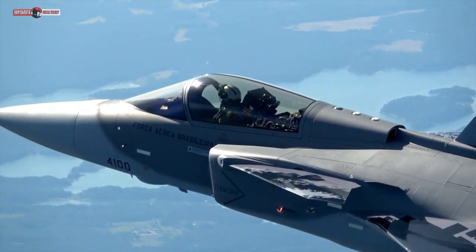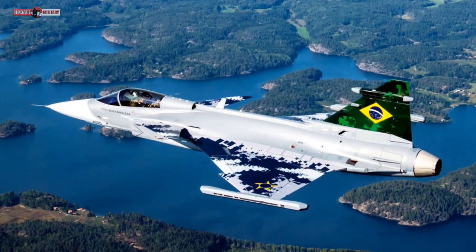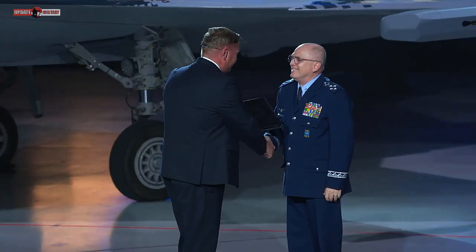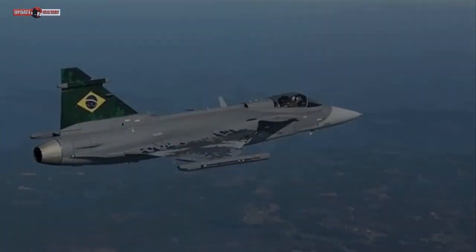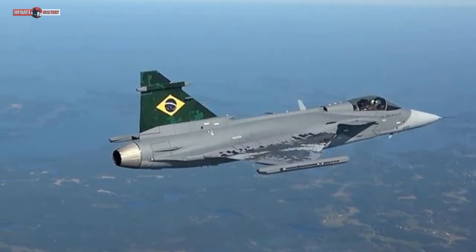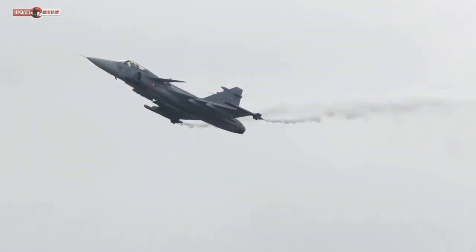The tail cone and front fuselage of the single-seat version of the Gripen fighter are the first aerostructures to enter into production at Saab Aeronautica Montagens, the company says. Subsequently, the aerodynamic brakes, rear fuselage, wing box and front fuselage for the two-seater version will also be manufactured at Saab Aeronautica Montagens.